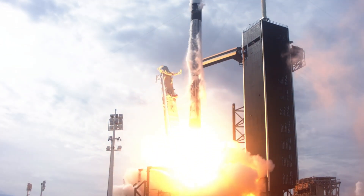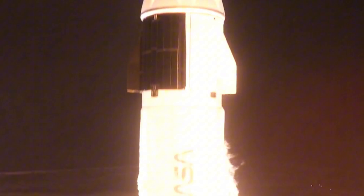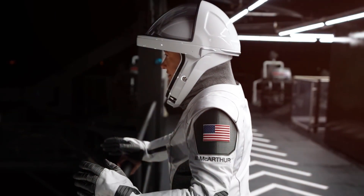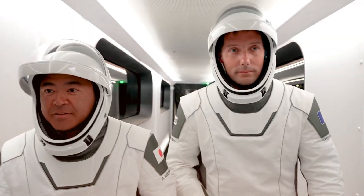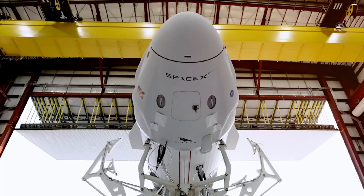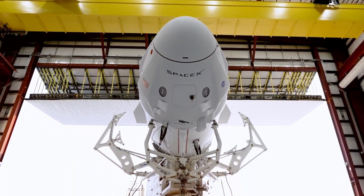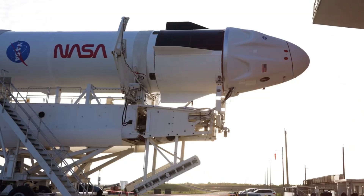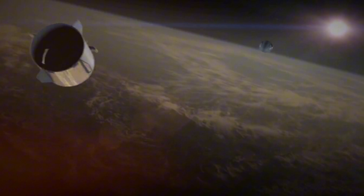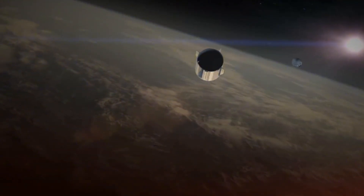As astronauts describe it, it's like comparing economy class to business class, except in this case the superior option actually costs less. What makes this spacecraft so special that astronauts refuse to fly anything else? From its surprisingly spacious interior and minimalist touchscreen controls to its panoramic windows and custom-tailored spacesuits, every element of Crew Dragon has been engineered to enhance the human experience of spaceflight. Today, we're taking you inside SpaceX's revolutionary Crew Dragon to reveal exactly why this spacecraft has redefined space travel forever.